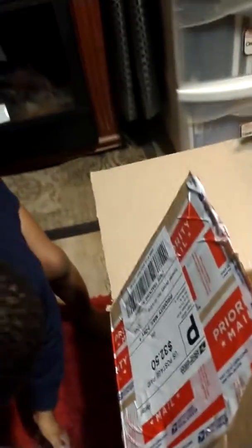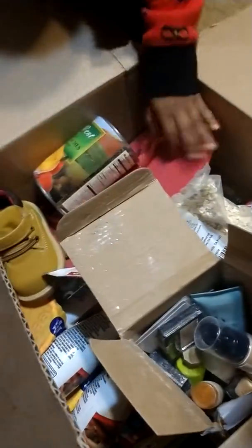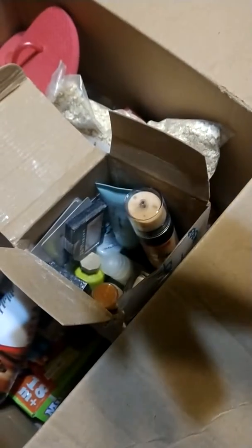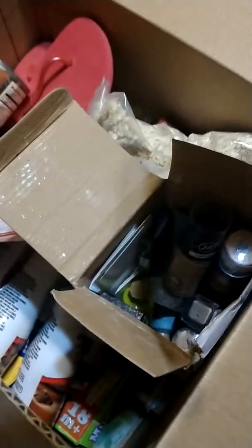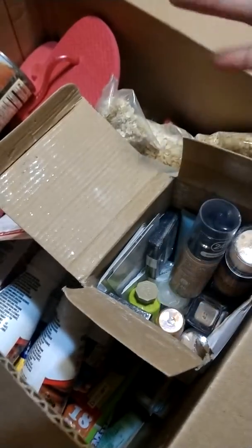What else is in here? There's all kinds of stuff in here, huh? Oh wow. Mom packed a bunch of makeup. Oh my goodness. Look at all of it. Look at this. That's awesome. And it's my favorite too. Look at this. Mommy got a bunch of cool makeup stuff.